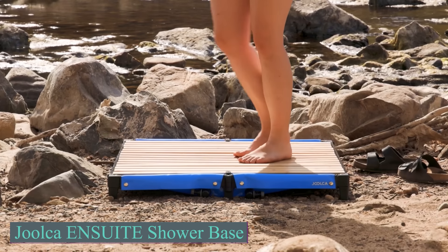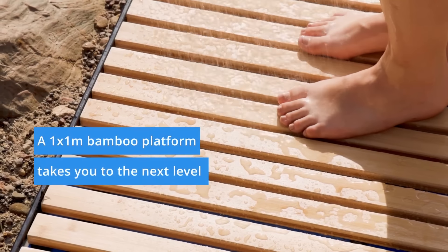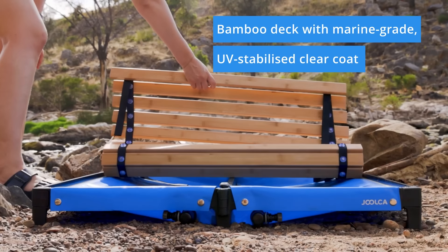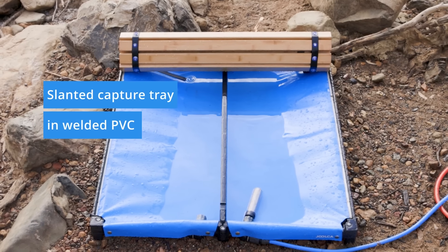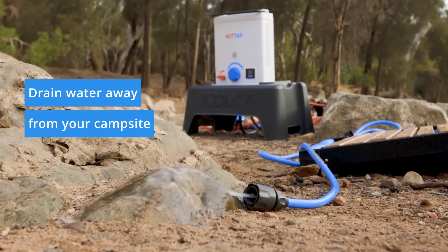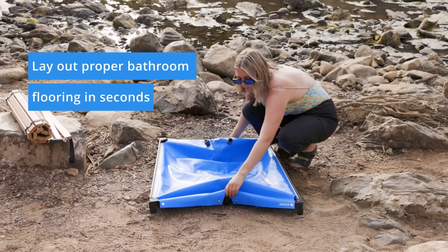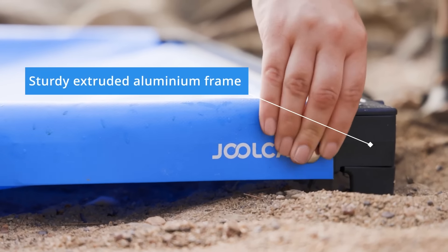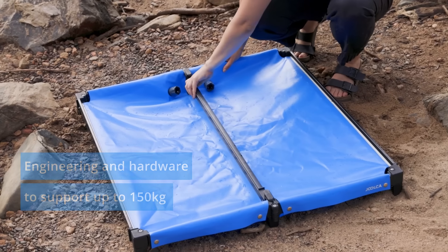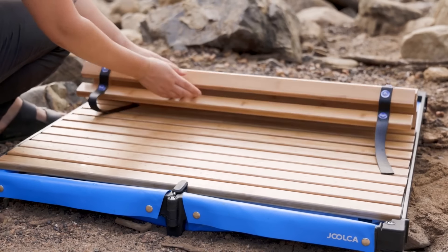For those who don't give up on maintaining cleanliness during outdoor adventures, here we analyze the Julka Ensuite. This shower base is an elevated platform designed for outdoor showering, ideal for camping. Its structure includes an aluminum frame that is both lightweight and strong, capable of supporting up to 330 pounds. The frame is complemented by ABS plastic hinges and bamboo slats treated with a marine-grade UV-stabilized clear coat. The platform features a slanted PVC catchment tray that collects and manages water, which can funnel away from your campsite or recirculate into a Julka hot tap system. The tray has a capacity of 25 liters, and the system requires as little as 5 liters for recirculation.